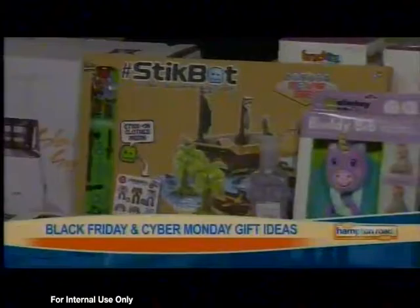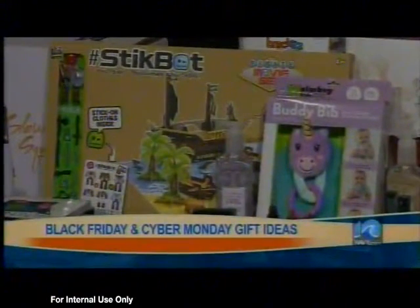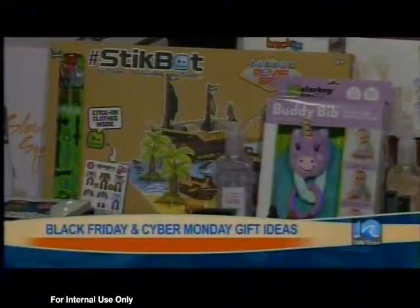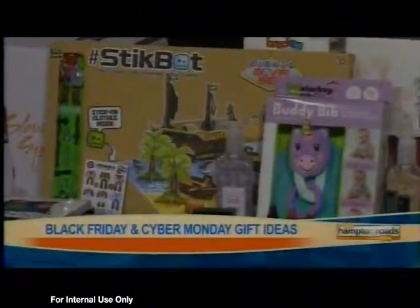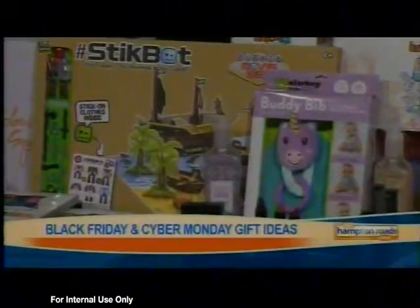StickBot Pro is for the kid who maybe wants to become a musician or a filmmaker. They have a cute little green screen where kids can play with it, download apps, and make their own pictures and films. This is really great for your kids — and one of our hosts can vouch for it!